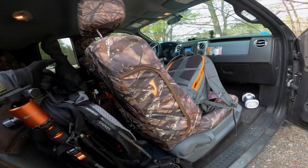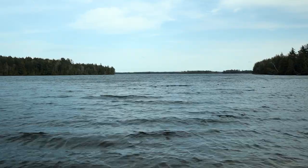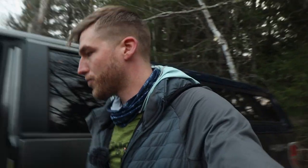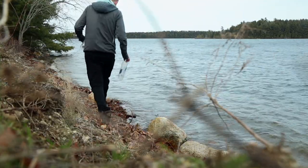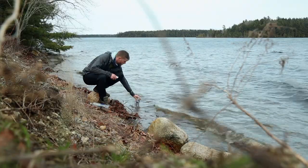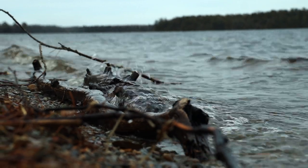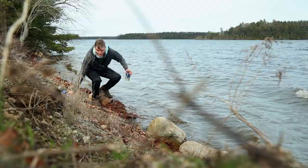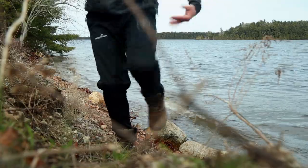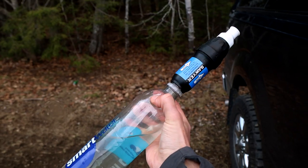It was really nice out earlier in the day but it turned into kind of a chilly day. I'm here to fill my water bottles for the night — gotta have some water for cooking, and I'm kind of excited to make a warm meal. The water is a little cloudy and turbulent right now; it's not that the filter won't work, it's just going to clog it up a little bit.